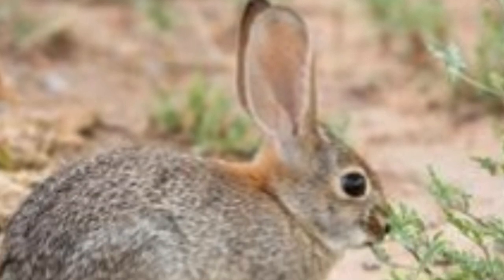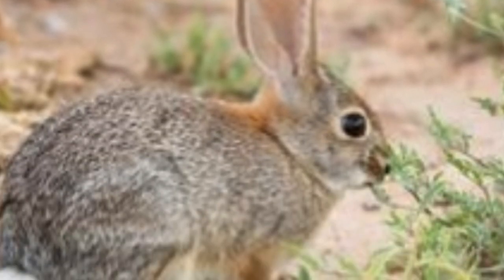Desert cottontail rabbits wander throughout the western United States, from eastern Montana to west Texas, or west to central Nevada and southern California. You are sure to find these tiny, cute-looking rabbits flocking the gardens or in the desert fields. Botanically, they're known as Sylvilagus audubonii and they belong to the family Leporidae. Owing to their presence in mostly semi-arid and arid grasslands, shrublands, pinyon-juniper forests, and plains states, they are popularly named the desert cottontail rabbit.